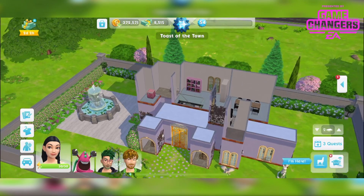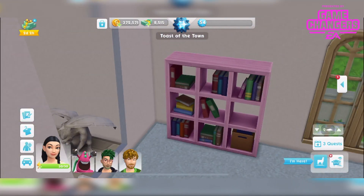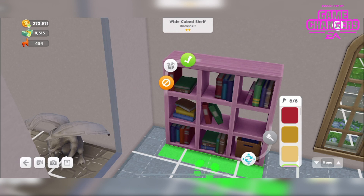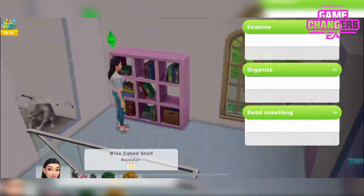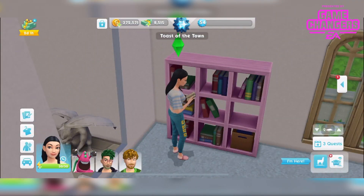I've placed them all in my house here. The first item is a wide cubed bookshelf in six different colours. I've tried to stick with the pastels for this build, but I think all the colours are nice to be honest. We can examine, organise, or read something as usual, and that gives you an idea of the size with her stood next to it — it is rather large.